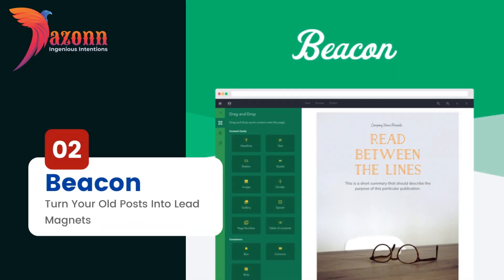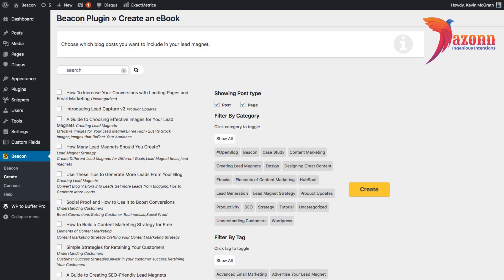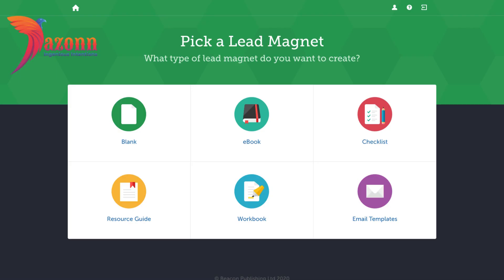Number 2: Beacon — Turn Your Old Posts Into Lead Magnets. While we're on the topic of lead generation, here is another WordPress blog plugin worth your attention. It's called Beacon, and it will make a perfect addition to your subscription form.